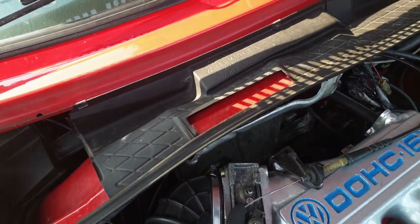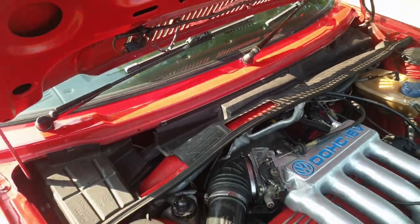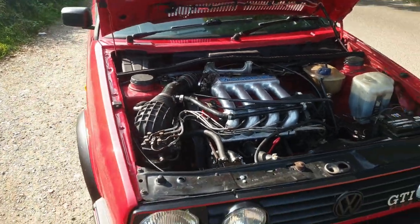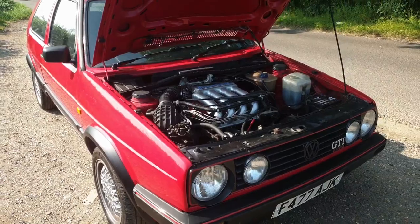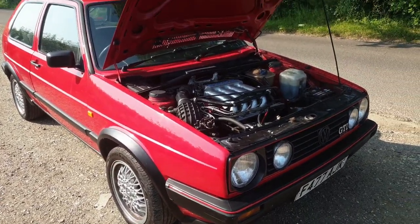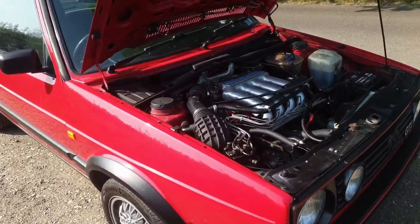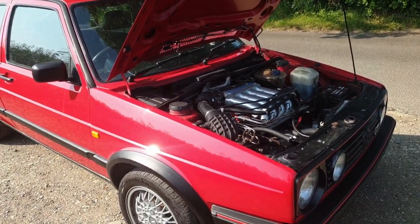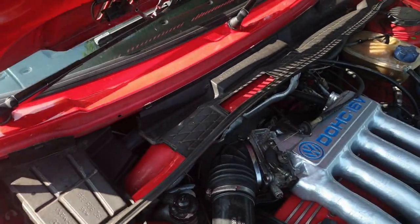There's something else to be aware of in the engine bay: the chassis number, located on the bulkhead. There are two chassis number types — Type 19 and Type 1G. It makes absolutely no difference which one you get. Quite a few people in the Volkswagen community rave about the Type 19 being the original car, but it doesn't mean anything at all — it's just a code. Don't get suckered into buying a Type 19 thinking it's going to be rarer or more valuable. Either a Type 19 or a Type 1G is absolutely fine.